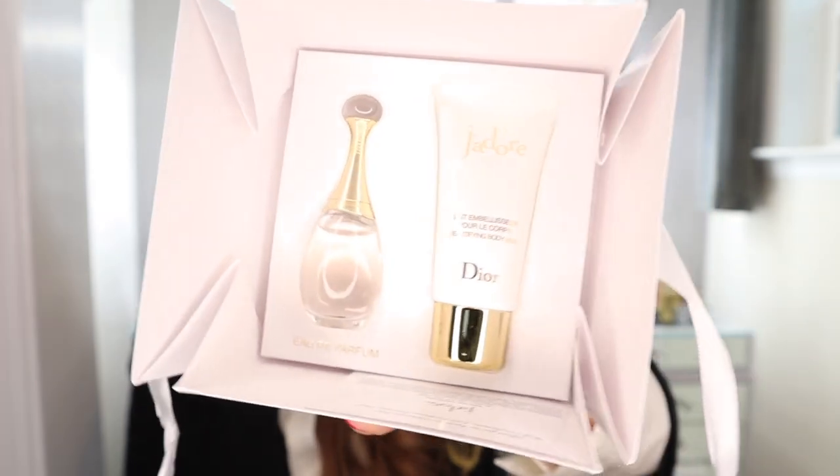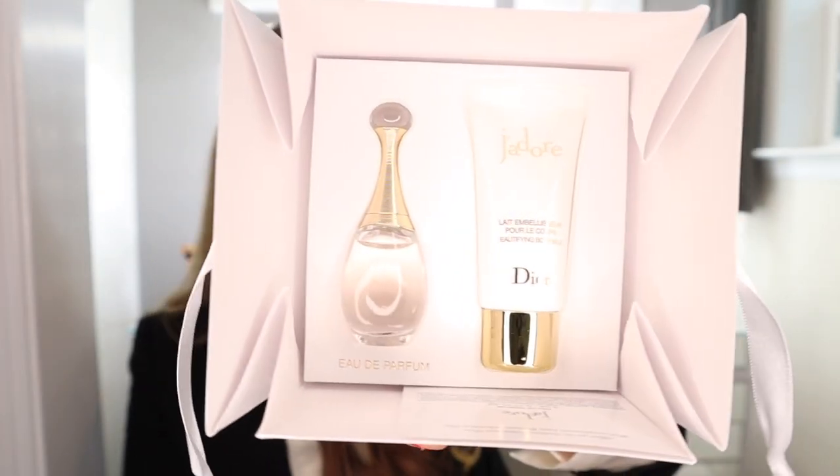So these are the four lip shades that I purchased, and it also came with little gifts. So it came with this little Dior gift set. Dior isn't one of my favorite perfumes, but how cute is this little set? It comes with a little mini Dior parfum and also a body milk. Beautiful — I love the presentation of this. I wish I loved this perfume; I just don't really enjoy the scent that much, but I will keep it and give it to someone.